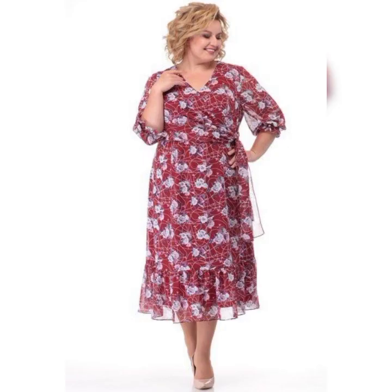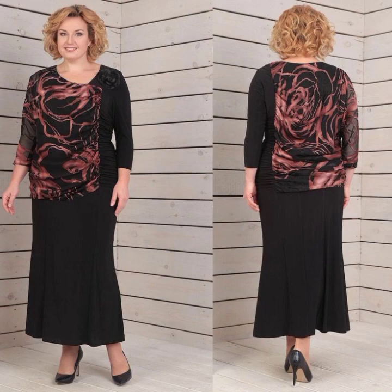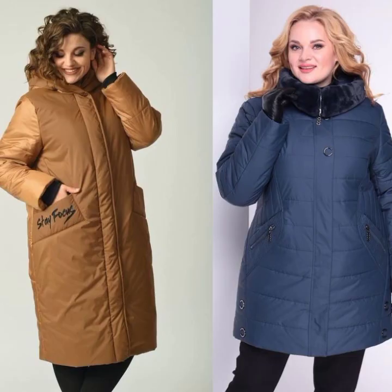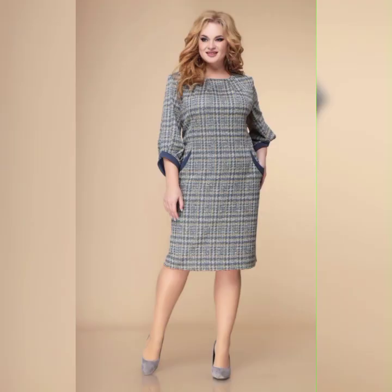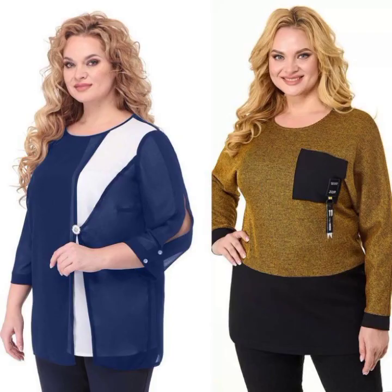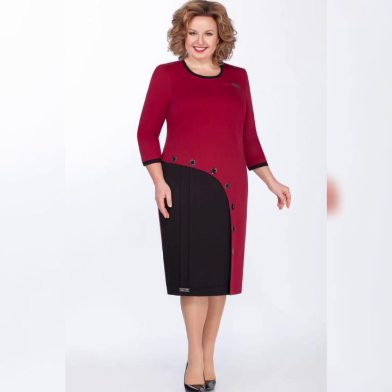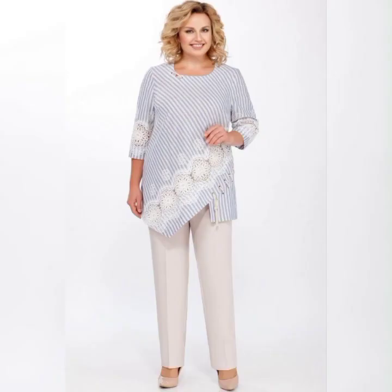Now let's talk about some specific dresses that are great for plus size mother of the bride. One dress that I love is the Adriana Purple Beaded Illusion Gown. It's a beautiful dress that features a beaded bodice and a flowy skirt. It's available in sizes 14 to 24 and it's